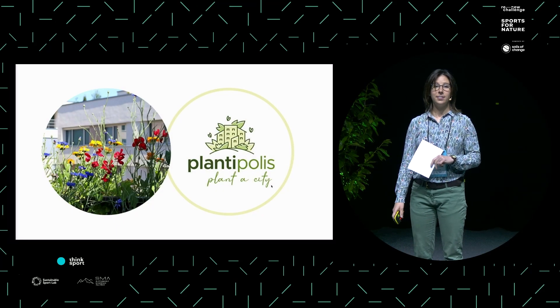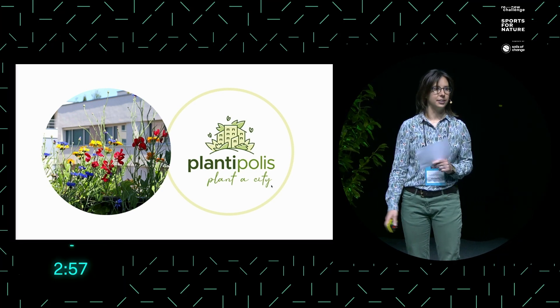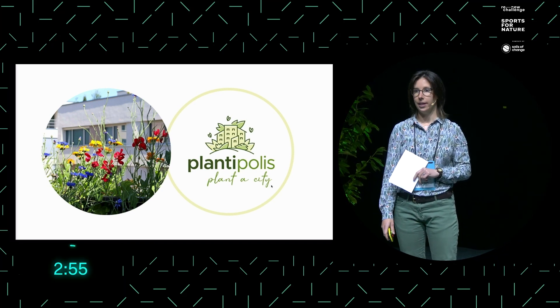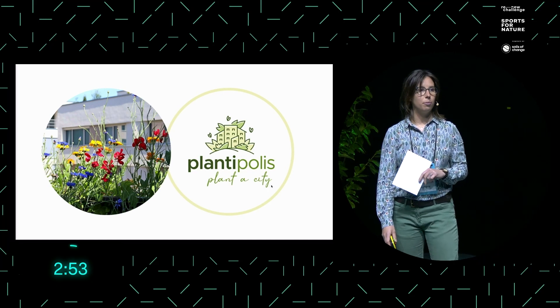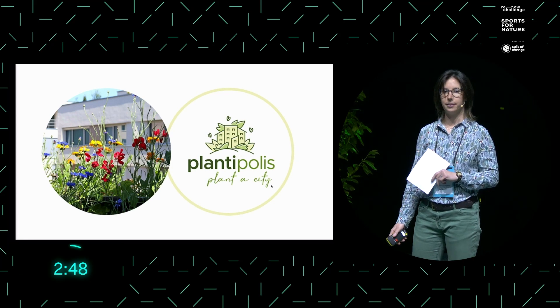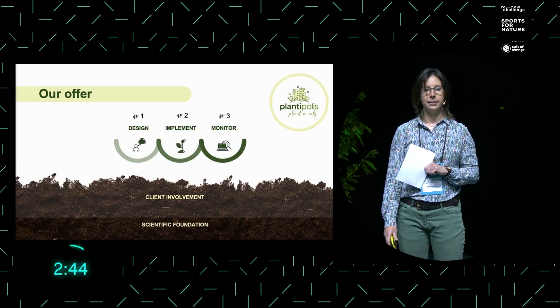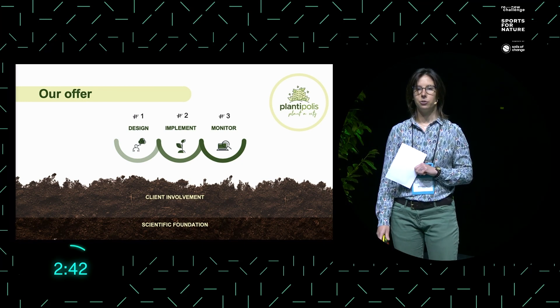Hello, everybody. Research has shown that our health depends on biodiversity and there is no sport without health. As we saw before, biodiversity is in a massive decline and Plantypolis is here to fix it. What we do is to design, implement and monitor biodiversity green spaces.